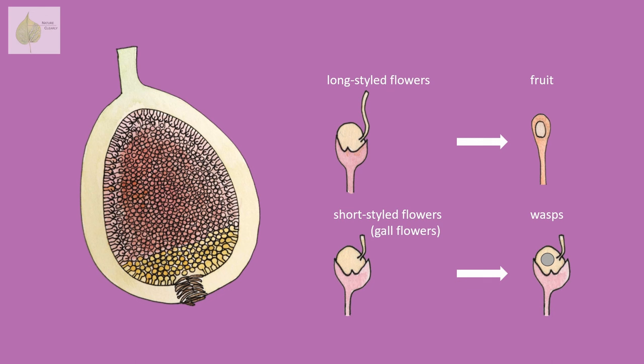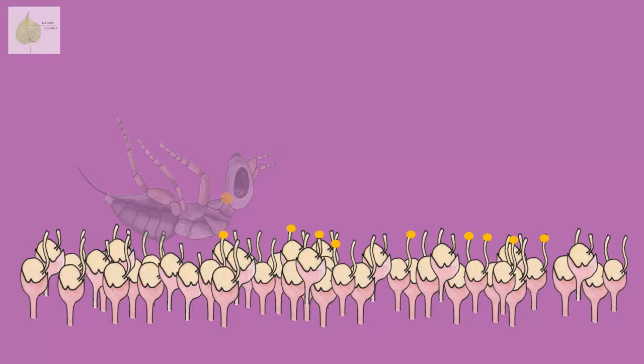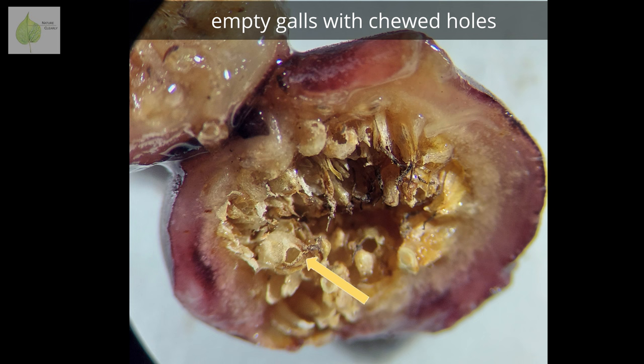These short-styled flowers are also called gall flowers, since the tissue forms a hardened gall in which the egg develops into an adult wasp. Once the female wasp has completed her task of pollinating and laying eggs, she dies. But at the same time, new life is growing in the flowers, and after several weeks, the first adult wasps start emerging from the galls.